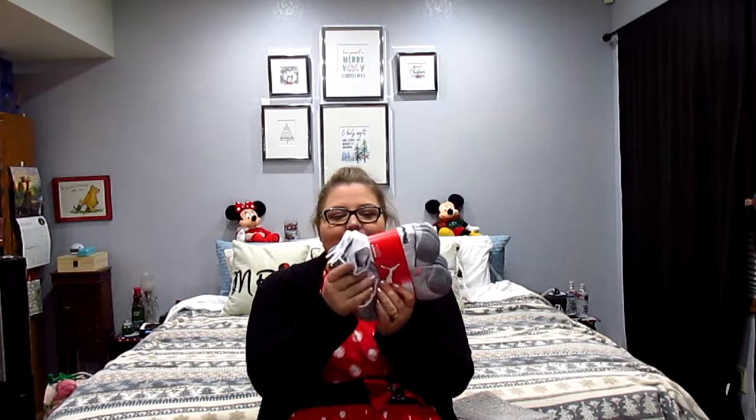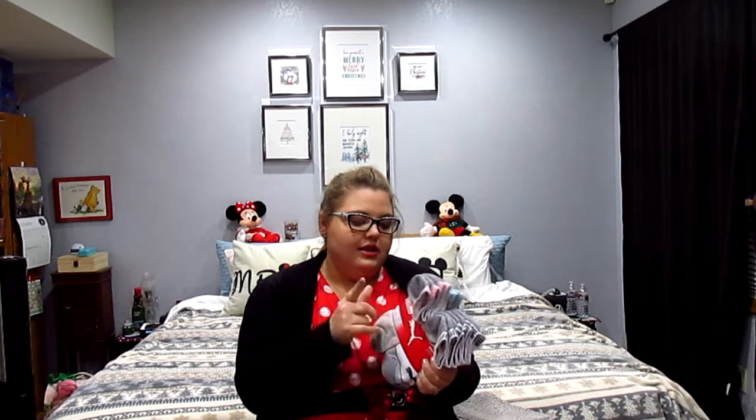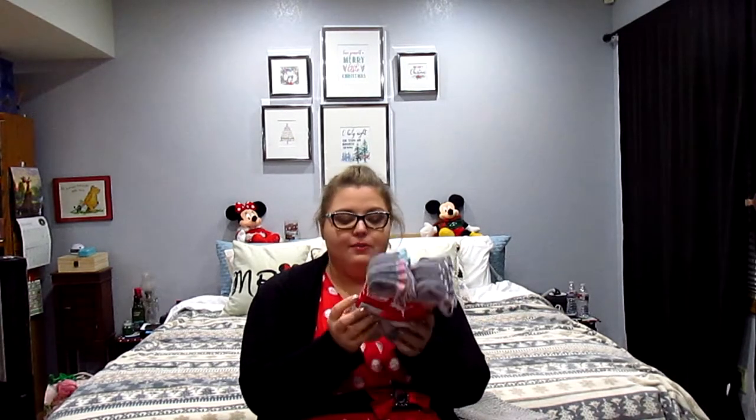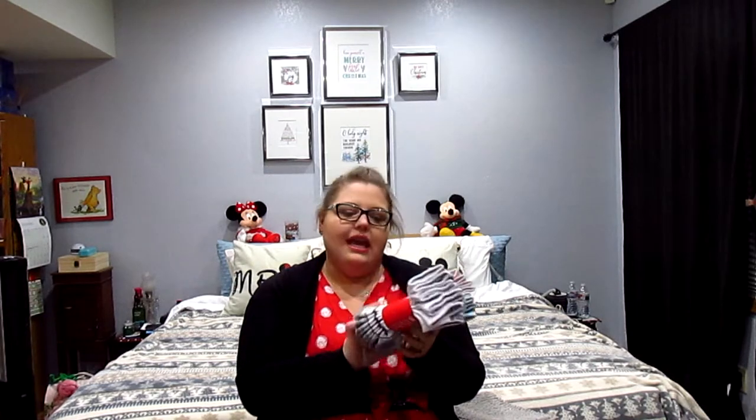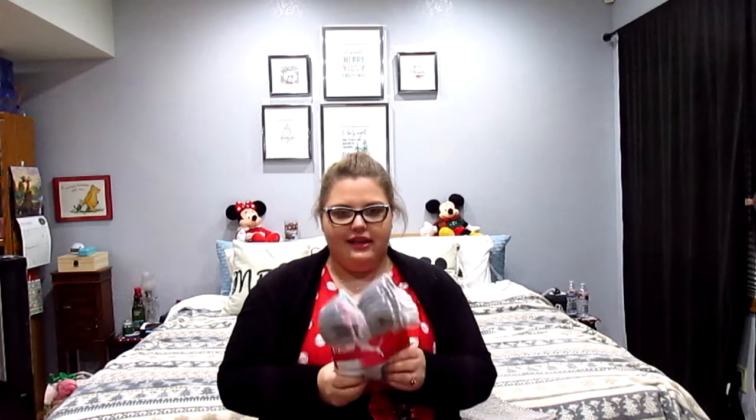Another goodie is my favorite socks — the Puma Cool Cell socks. I love them because they have arch support, which is a biggie. It's eight pairs, and I know he got these at Costco because that's the best place to pick them up. They last forever. I got a pack last year for Christmas, loved them so much, and even picked up a pack for our Disneyland trip. So I'm really excited to have more and I'm going to get rid of all my other socks now that I have enough good ones.